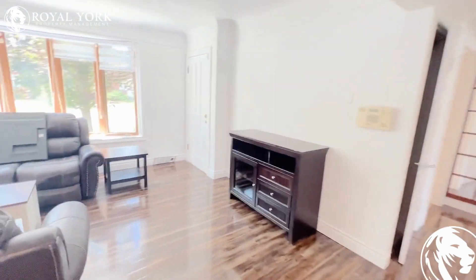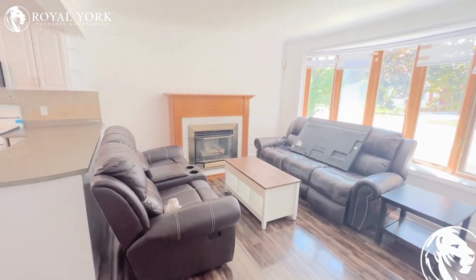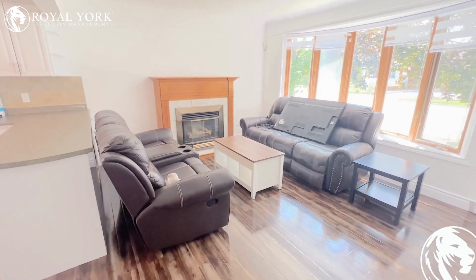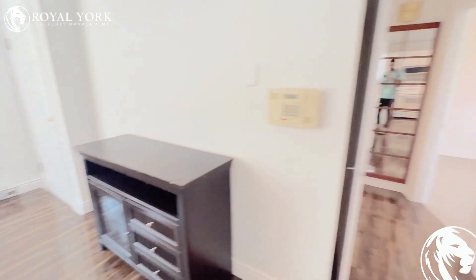Our living space here — again, those beautiful bay windows, beautifully laid out, tons of space here. Absolutely stunning. Very beautiful choice of colors with the floor.